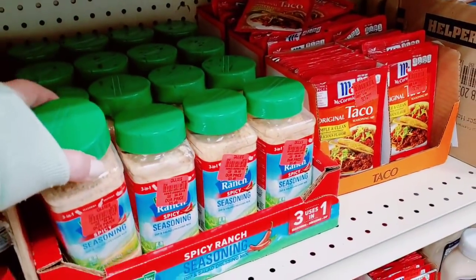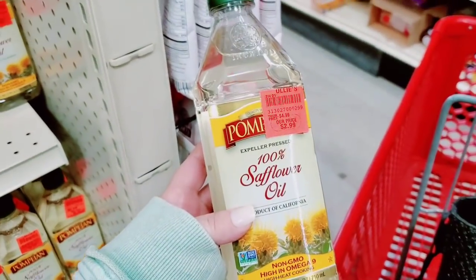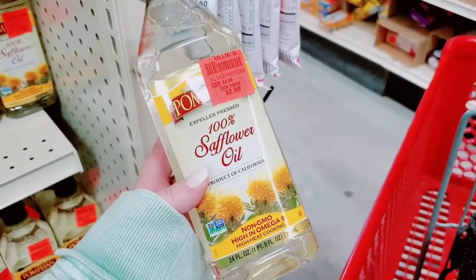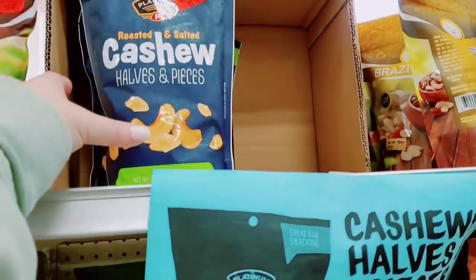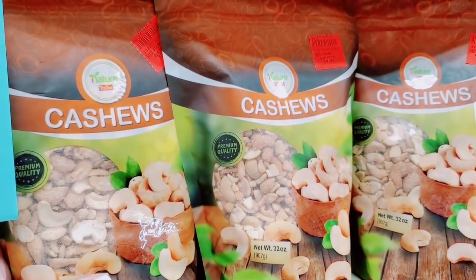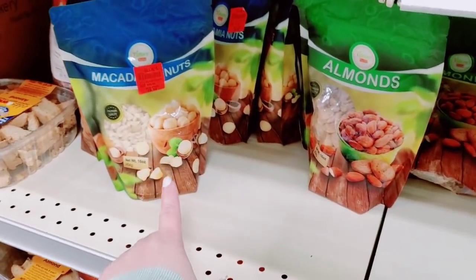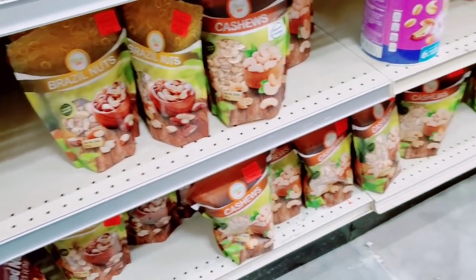Ranch spicy seasoning — three in one use. Guys, how do you use this oil? Like vegetable oil or olive oil? It's $2.99. Cashews, half in pieces — $4.99 for 16 ounces, and they have even larger bags. They have a lot of different nuts: Brazil nuts, almonds, macadamia nuts, pecans — lots of good stuff.